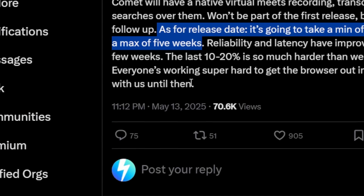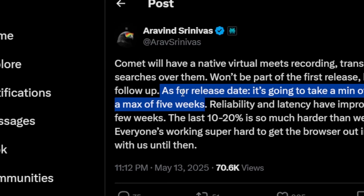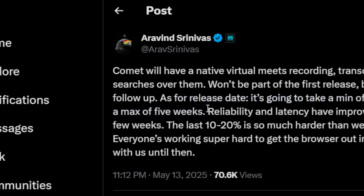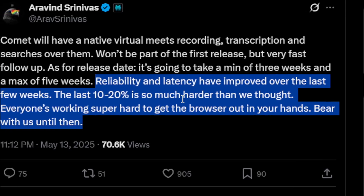This tweet was posted on May 13, 2025, which was two days ago for me. That means whether it's going to be released in three, four, or five weeks, we can expect the Comet browser to be released next month in June 2025. Apparently they're still working on reliability and latency for the browser, which makes a lot of sense.